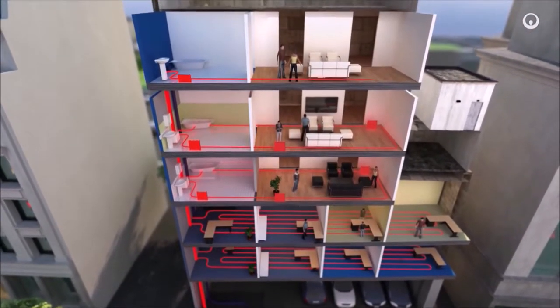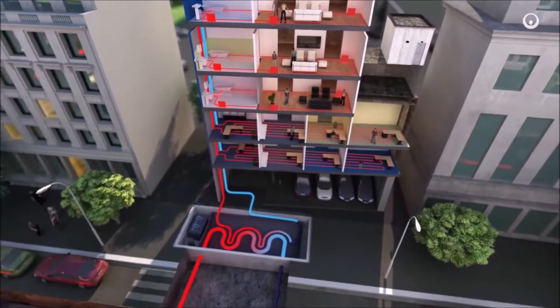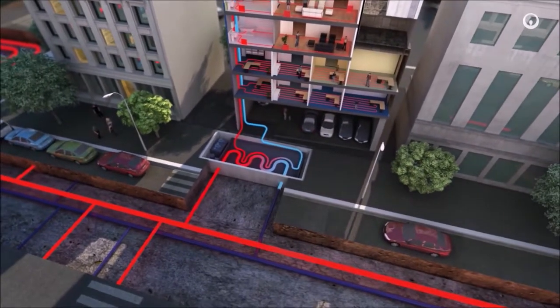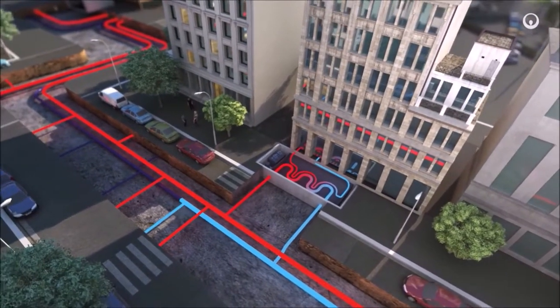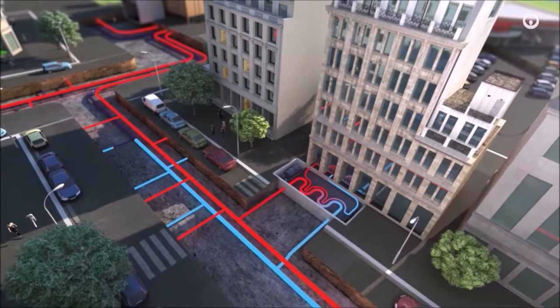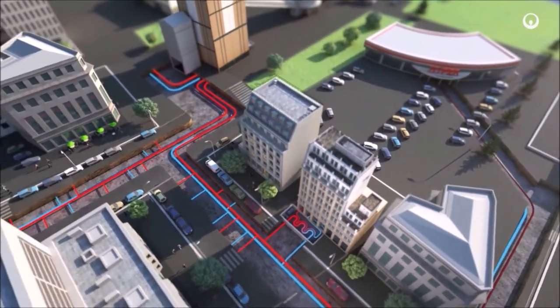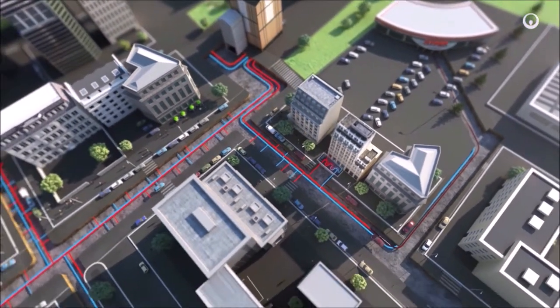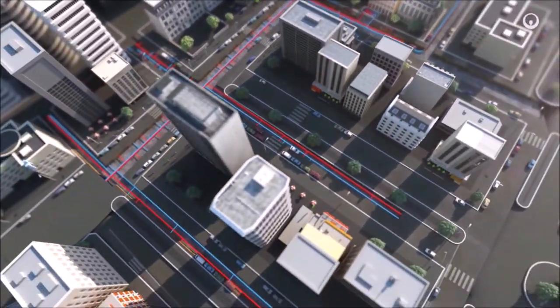The heating in these buildings is reliable, clean, quiet and saves money. Once the water in the primary circuit has warmed up the building and cooled down, it returns to the heating plant, where we warm it up again. District heating systems combine renewable energies and digital technology to help improve energy efficiency in cities and to make energy management smarter.